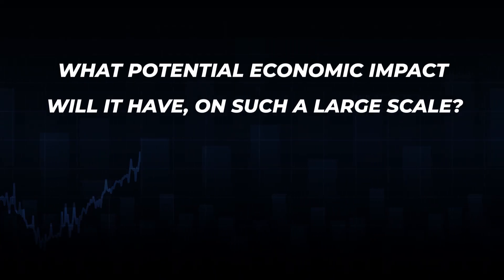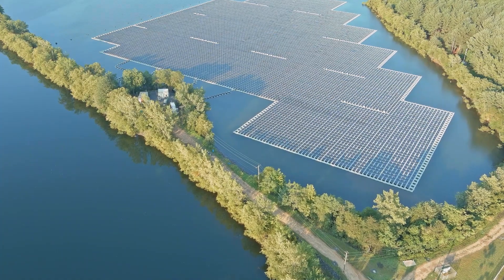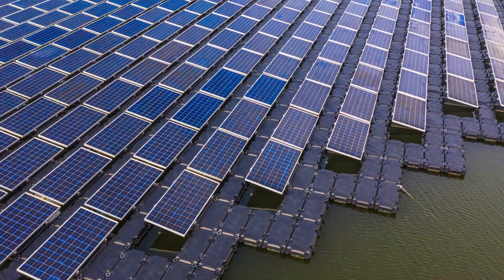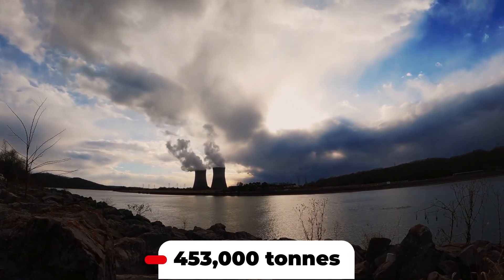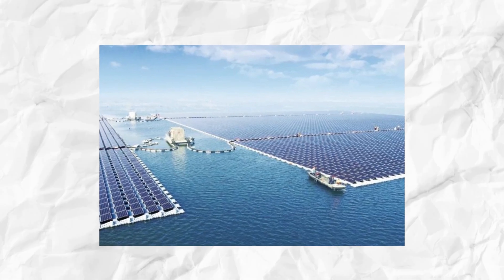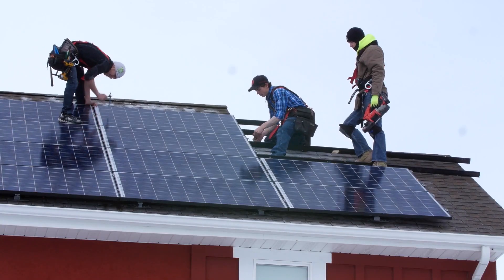What potential economic impact will floating photovoltaic development have on such a large scale? The completion of the power plant will not only have a positive impact, but will also help China reach its target of having no carbon emissions. The power plant is essential in preventing climate change since it reduces carbon dioxide emissions by an astounding 453,000 tons and saves an amazing 168,000 tons of coal locally. The three-dimensional utilization of the reservoir by the water photovoltaic power station results in the preservation of roughly 8,000 mu of construction area, one of the power plant's significant advantages.